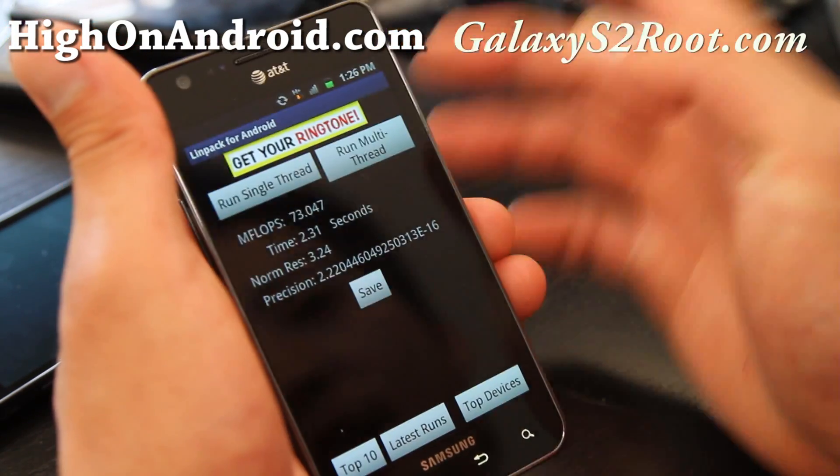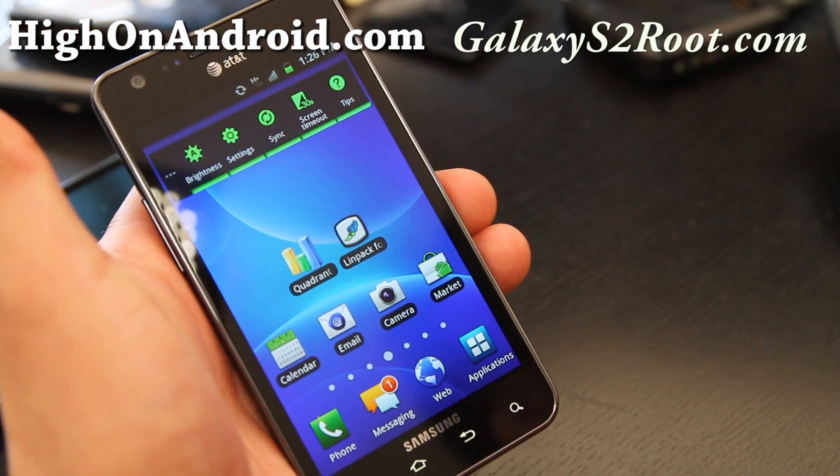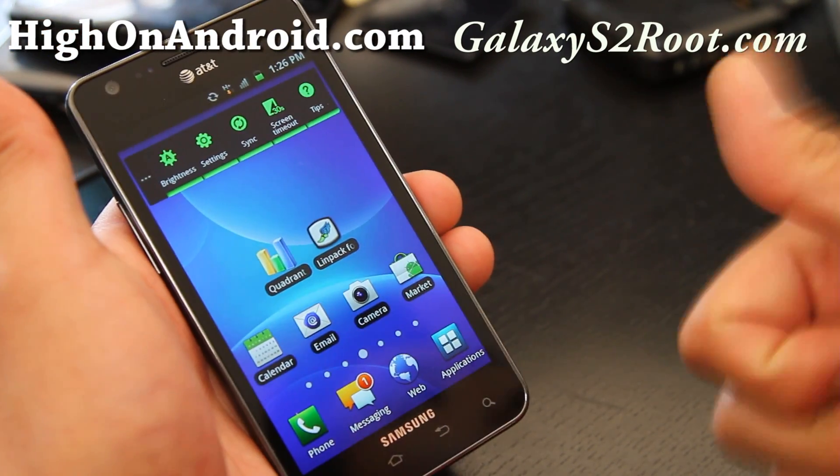That was just the Linpack scores for an AT&T Galaxy S2. Check out more tips at GalaxyS2Root.com, and more Android news and reviews at HiOnAndroid.com. Subscribe — see y'all later.